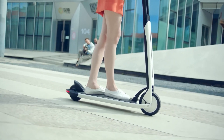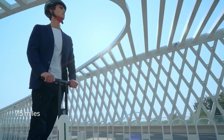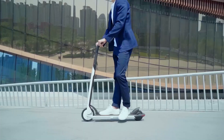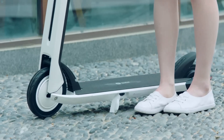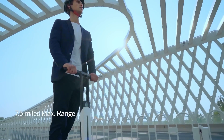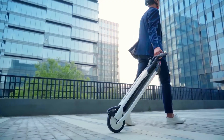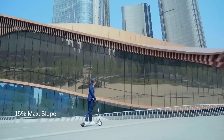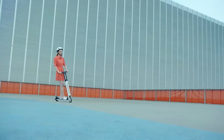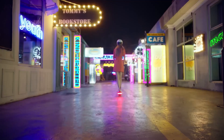With a 250-watt motor, it reaches speeds up to 12.4 miles per hour and has a range of 7.5 miles per charge. The regenerative braking system extends your range by converting braking energy into power. The step control operation and LED display make riding effortless and informative. Priced around $799, it's ideal for daily urban commuters seeking a smooth, convenient ride.